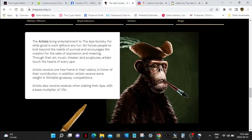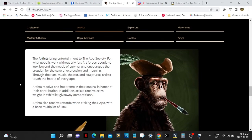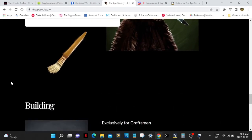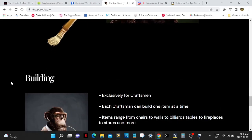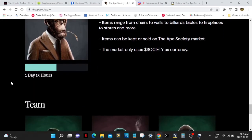You can check out all these perks too that you can get with your cabins and your Apes. Artists get free frames that you can hang up in your cabins, and staking your NFTs in your frames will give you even more Society tokens. So these are things to look for. Artists get a base multiplier of 1.15 for staking. There's a lot of perks going on with this Ape Society.